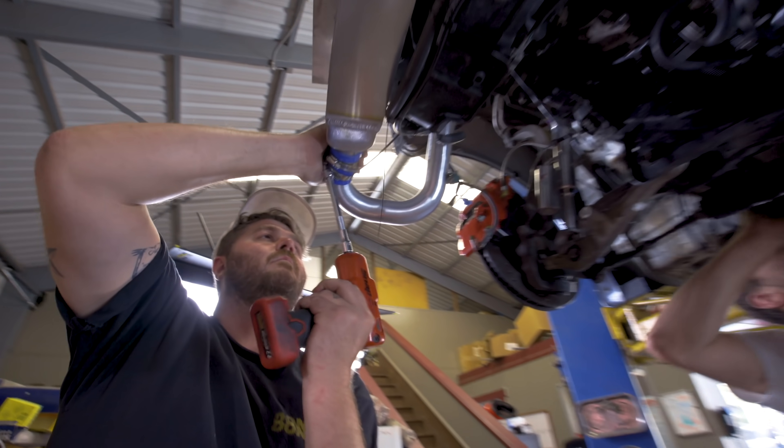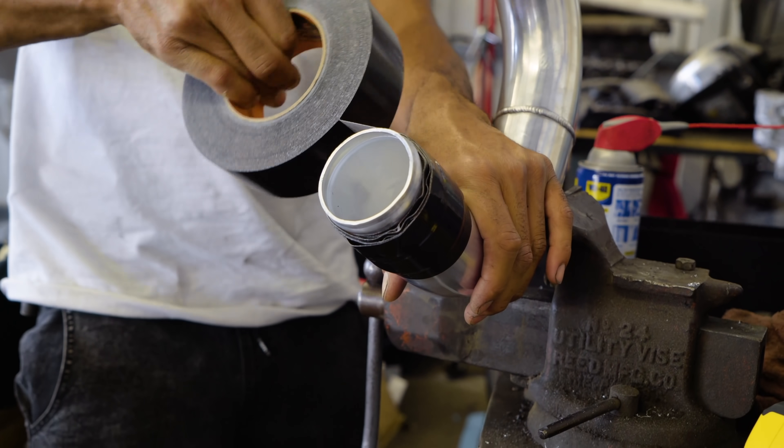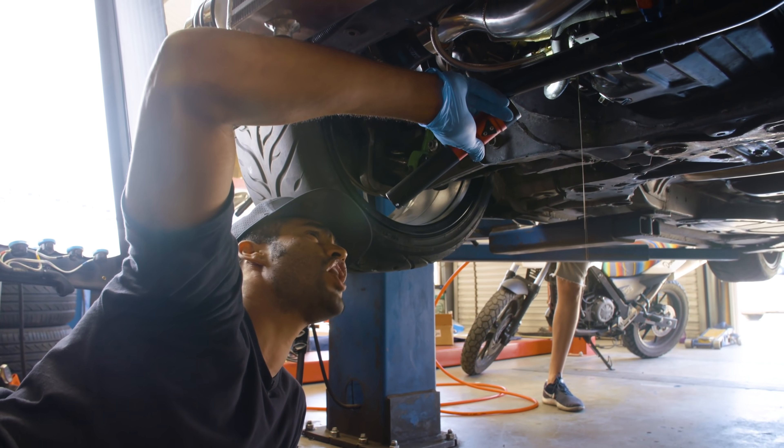Another thing you can do is make sure you install it properly to give it the best possible chance. Make sure that your oil and coolant lines are properly routed for the best lubrication and cooling, even if it means a little extra work. If your oil return line is all kinked up, even the most expensive turbo in the world is going to fail.